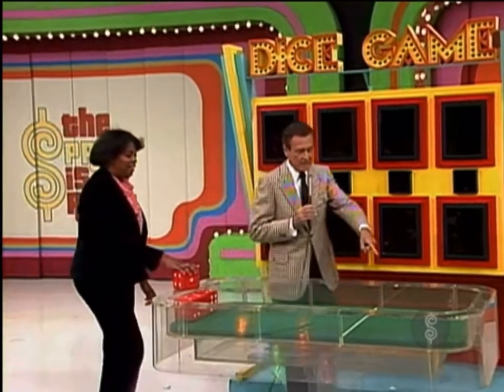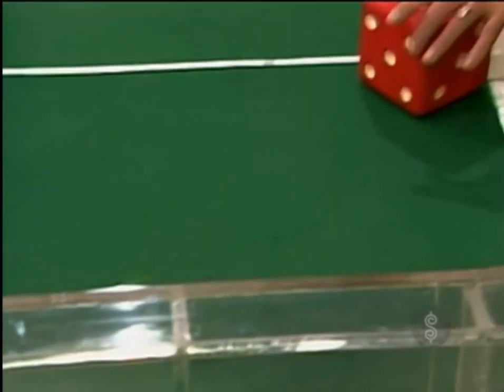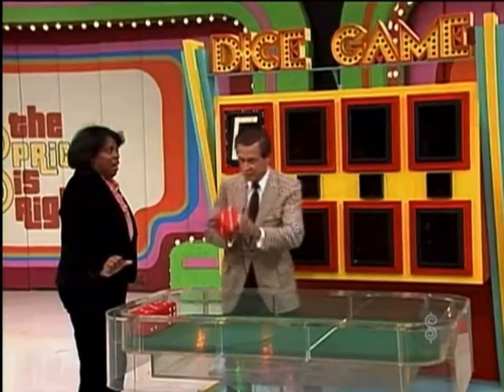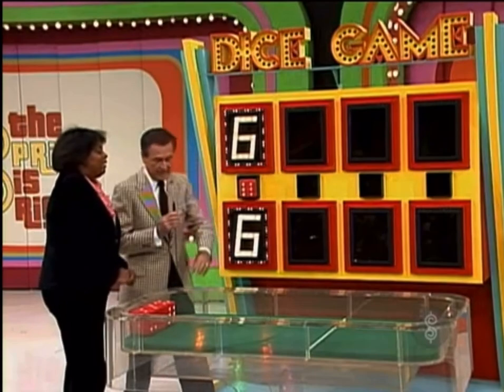Take that. Roll it over this line. Roll the first number in the price of the car. Is it a six? You got it. You got the first number. You don't have to tell me any more. You got it right there.